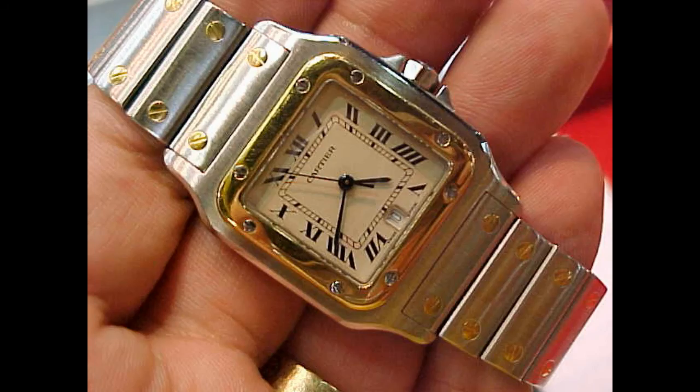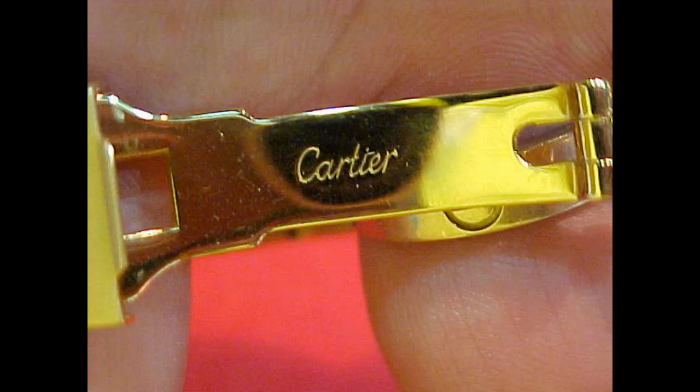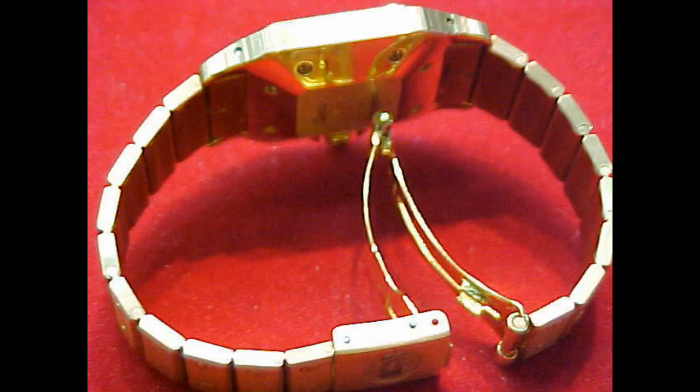Santos watches are very, very beautiful and I believe they will gain in popularity as people come back to traditional form and function.